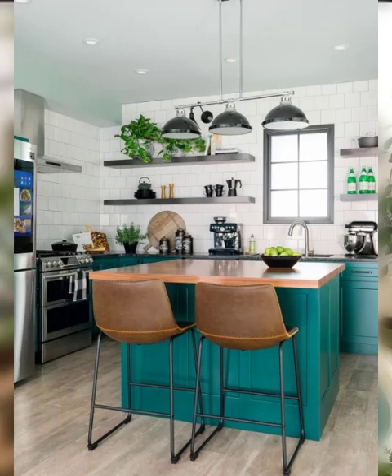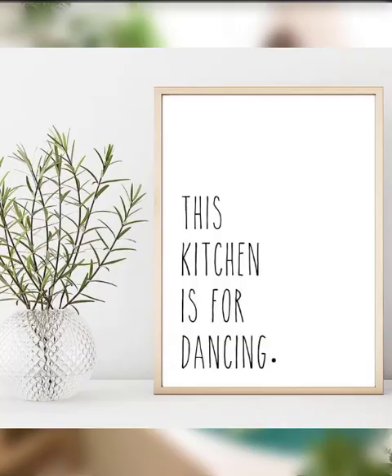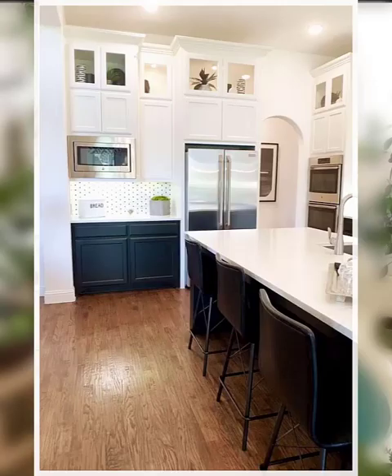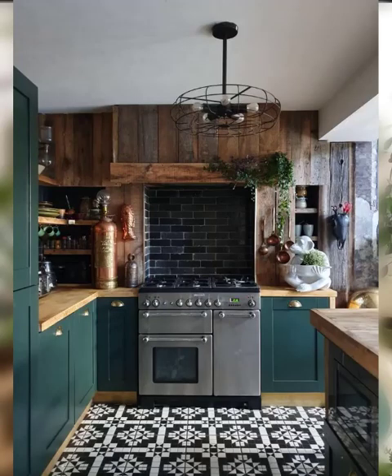There are plenty of modern design ideas to consider. Number one is minimalist. A minimalist kitchen design is characterized by clean lines, simple shapes, and a limited color palette. This style is perfect for those who prefer a clutter-free and sleek look.